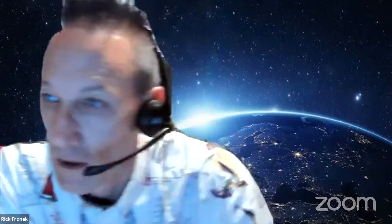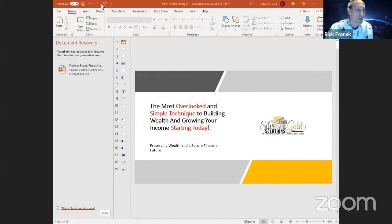This is my direct email address. Here is a website that gives a 10,000-foot overview of what I'm sharing tonight. You can access that too, if you want to take a look around after. We're all set with that. What I'm going to do is jump into my PowerPoint here. So what I'm sharing with you tonight is the most overlooked and simple technique to building wealth and growing your income, and how you can actually start doing that today.